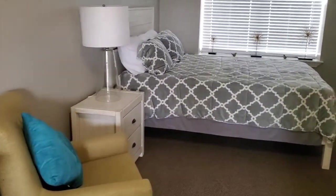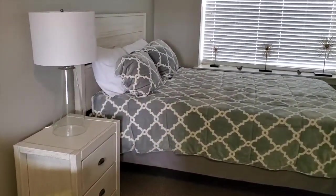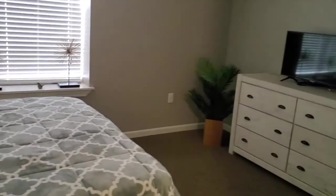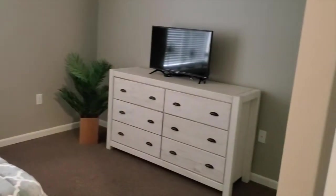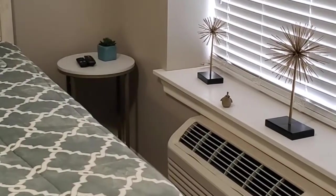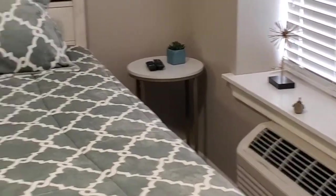This is set up with a queen size bed so you can see how much room we do have. We also have a closet area — all of our apartments have lots of space. We also have an air conditioner and heater unit in each one of our apartments so residents can control their own temperature.